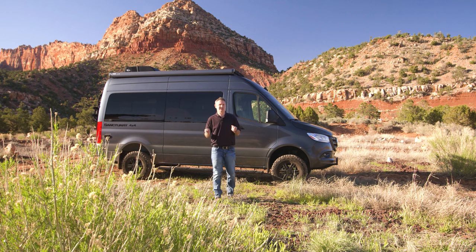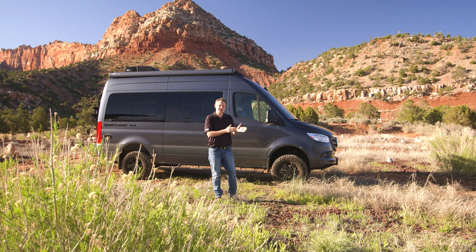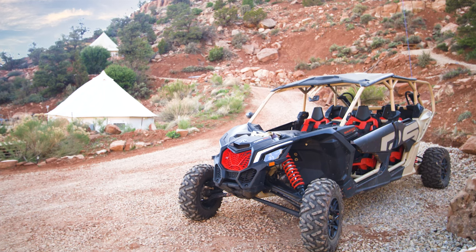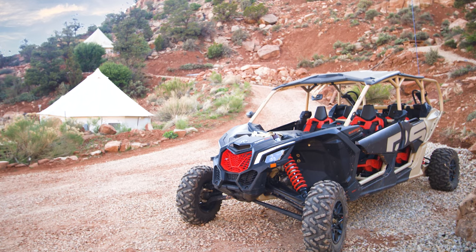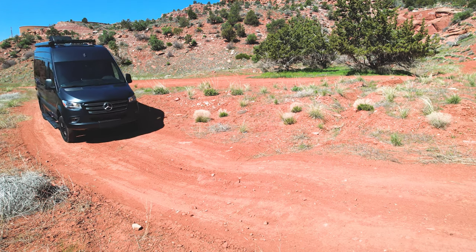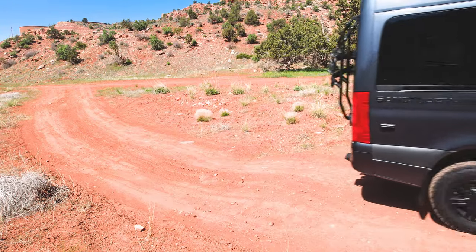What's great about Zion Glamping Adventures is we are right on the state line between Utah and Arizona, so we're about an hour away from Zion National Park. The Grand Canyon is not too far from here, but what's great about this place is if you are into off-road adventures — we're talking side-by-sides, ATVs, dirt bikes — this is the place for you, but you need a vehicle that can get you through this type of terrain. And this is it: the 2024 Sanctuary 19L.